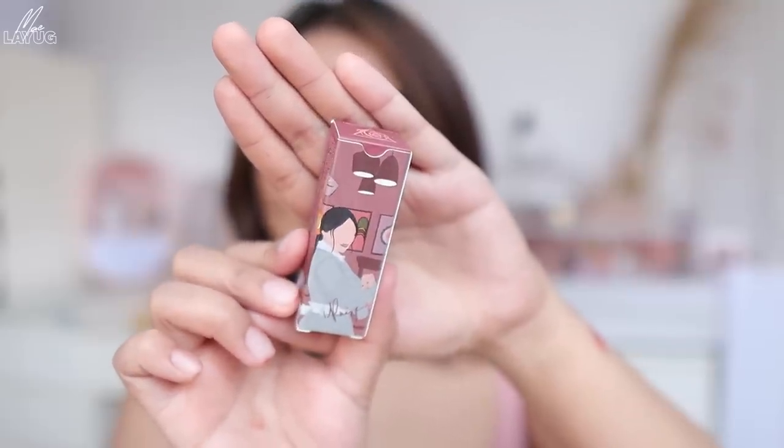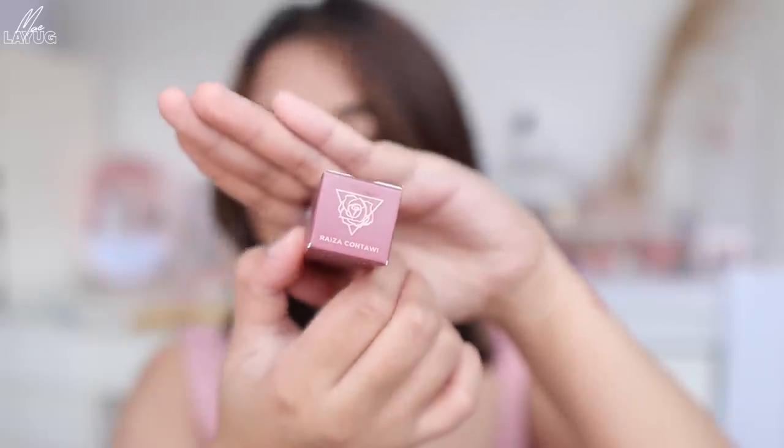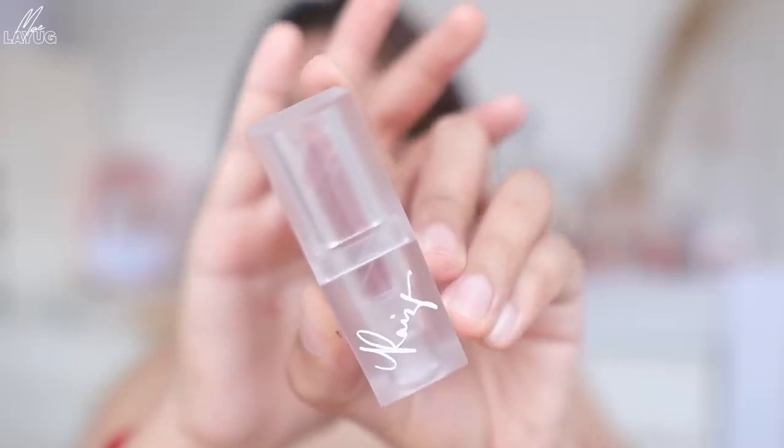The next shade is si Ryza — ito yung flower logo niya. May pagka-cool tone itong shade ni Ryza. Nung nakita ko palang to nung nag-shoot kami, sabi ko parang medyo cool tone yung kay Ry. Ang dami yung may warm tone tsaka neutral, yung kanya cool tone — which is kakaiba. May pagka mauve-y siya — yung old rose mauve. It's not a loud pink, so it's a pink that you could definitely wear everyday.